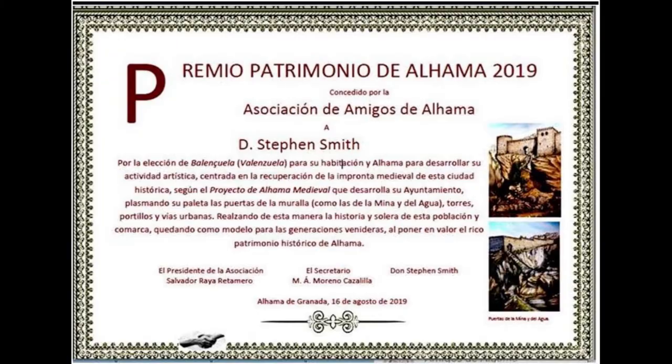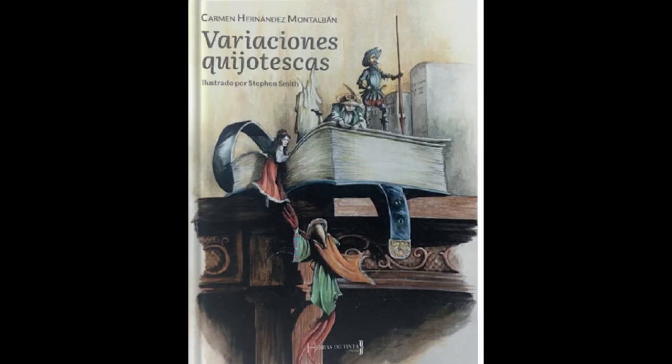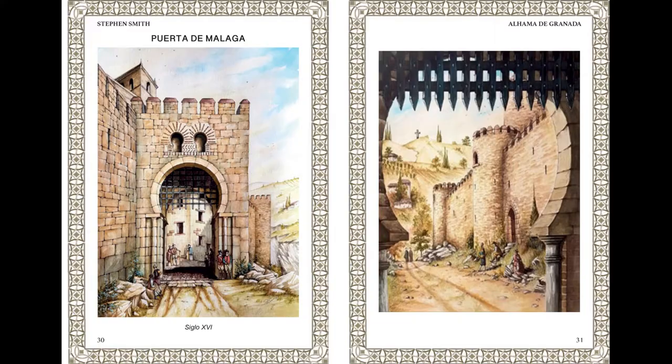Inside, it explains my certificate awarded by Amigos de la Alhama. Some books that I have illustrated for Carmen Hernández Montalbán, who lives in Guadix. The illustrations try to depict how the walls, towers and gates of medieval Al Amar may once have appeared.